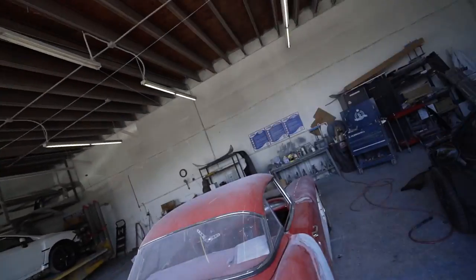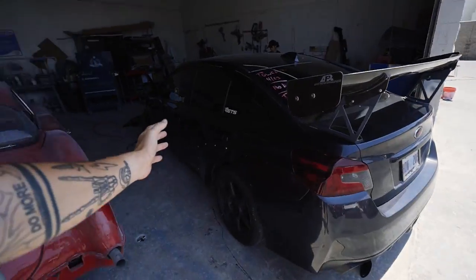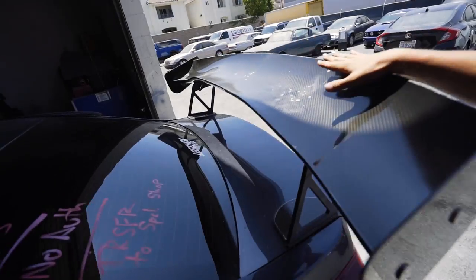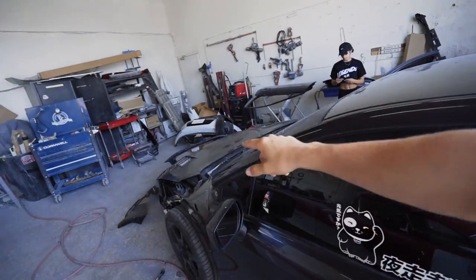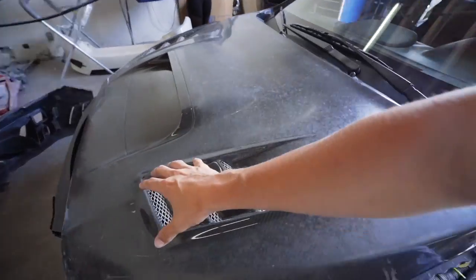You guys have been asking forever when this thing is going to be done — it's going to be done in a couple of weeks. This thing is still super ugly. I want the carbon fiber to be redone. Whenever I get the hood, I'm going to get it painted with the vents fading into carbon fiber, which will be really cool. This car probably hasn't been driven in like half a year, so we're going to take it for a little drive just to get the juices flowing.